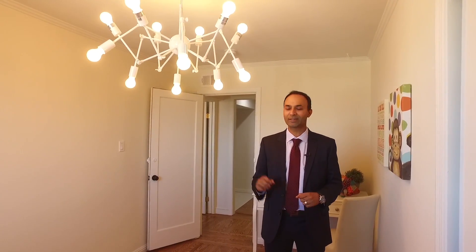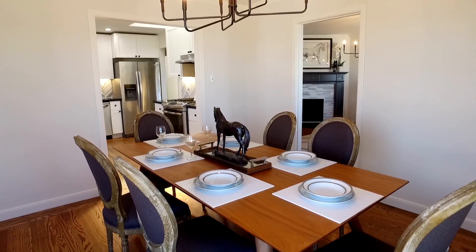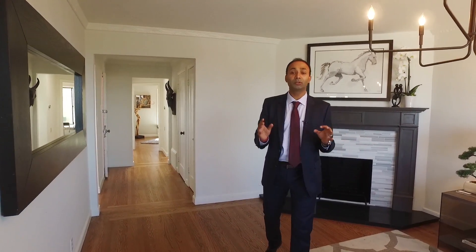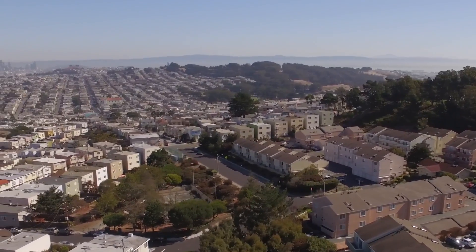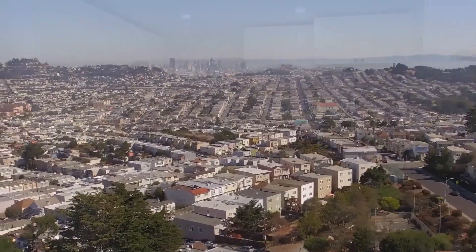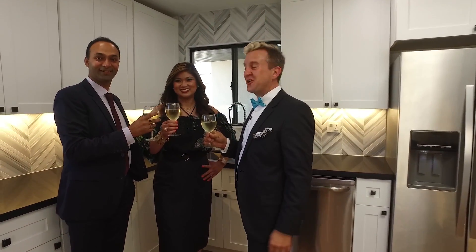When I first walked into this light-filled home I was blown away by the gorgeous views this house has to offer, so everything I've done to redesign this home is to enhance the views. Sammy, Sandeep — I think we did a great job! I agree, guys — now the home is ready for its new owner. Cheers!